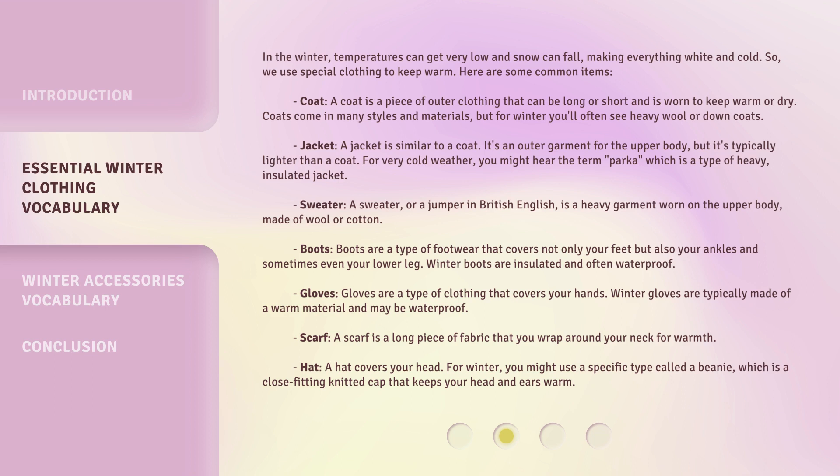Jacket. A jacket is similar to a coat — it's an outer garment for the upper body, but it's typically lighter than a coat. For very cold weather, you might hear the term parka, which is a type of heavy, insulated jacket.